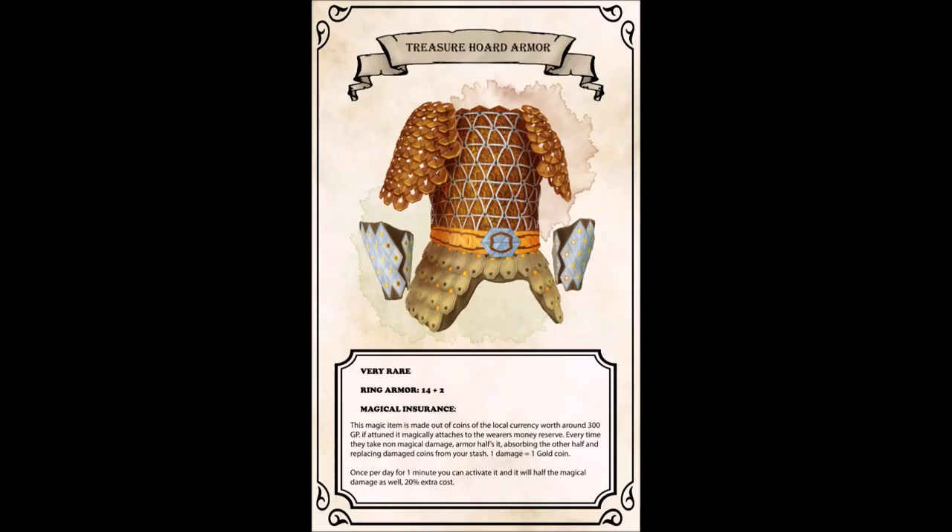Very rare. Ring armor, quote-unquote, 14 AC plus 2, and an additional magical ability. The idea is that every non-magical damage you take is halved, but the other half is taken out of your pocket — one damage equals one gold coin. The basic idea is that when you take damage, the coins get damaged and it magically replaces itself. And also, once per day, you can activate your armor and it will also take on magical damage, but for 20% extra cost. I added that part as a joke, so you do you.